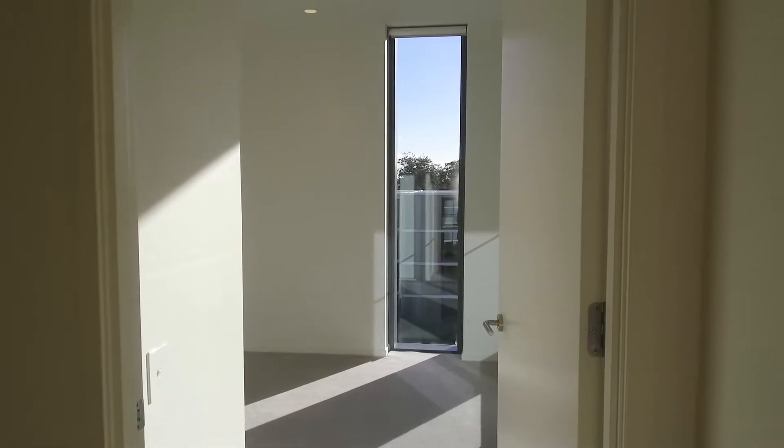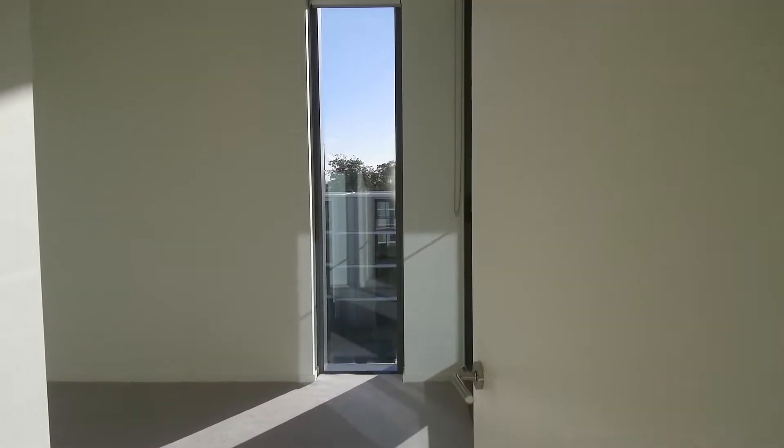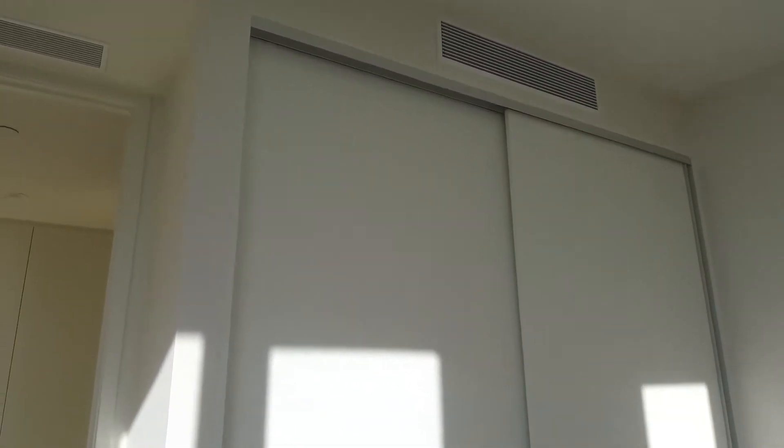We'll start by going into the first bedroom. It's spacious — you can fit in a queen-size bed with a bedside table easily, with a floor-to-ceiling wardrobe. The whole apartment has ducted heating and cooling throughout. The master bedroom comes with an ensuite and plenty of storage space as you can see on the right-hand side.